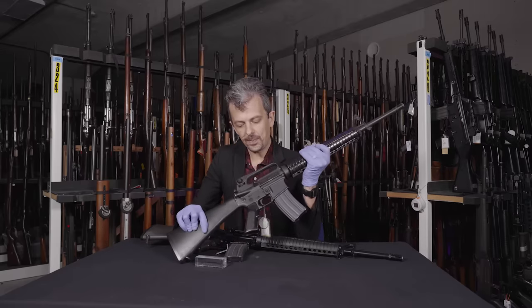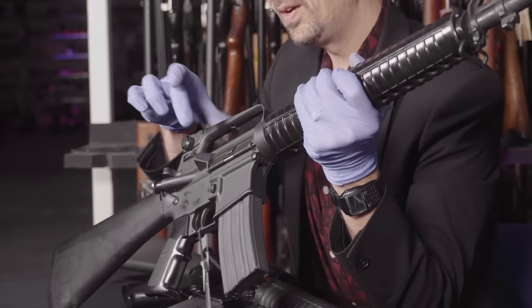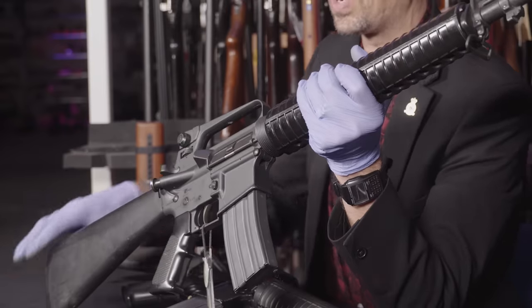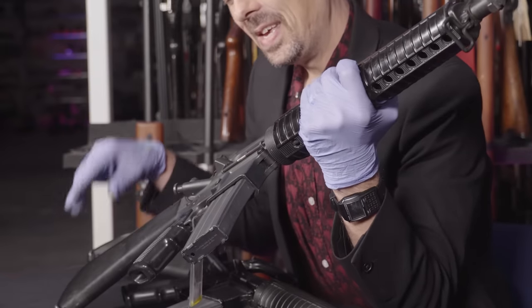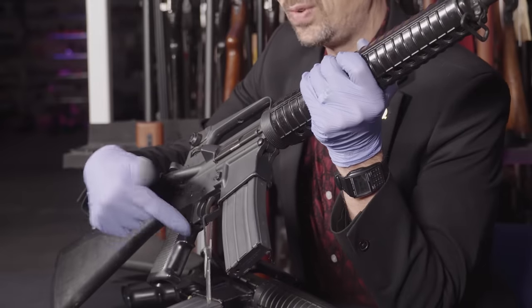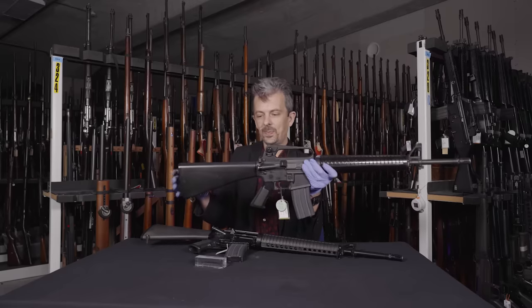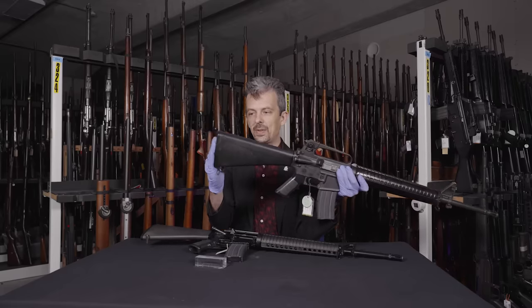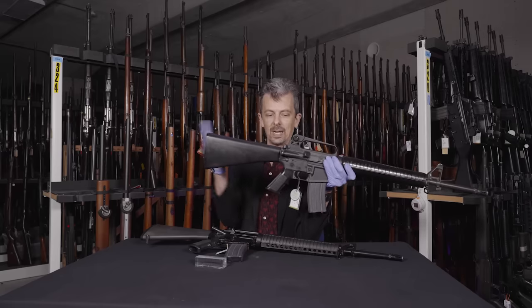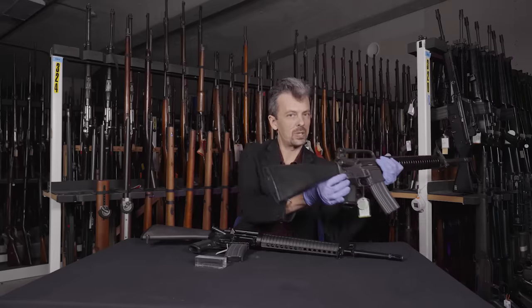The upper receiver changed — little details like the forward assist button changed shape — and notably this big case deflector bump was added, which greatly improved not getting hot brass in places you didn't want it. The pistol grip received a finger groove effect with a bump, which some people don't like but became the standard. The buttstock was lengthened and now has a trap in the butt for storage. The buttstock length is also argued about, and the real elephant in the room of the M16A2 is the burst feature.